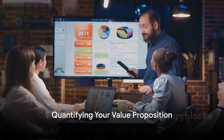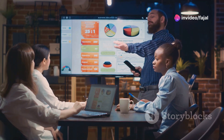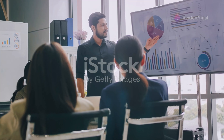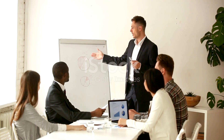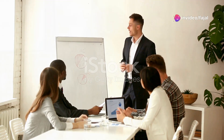Next, quantify your value proposition. Decision makers resonate with solid data and ROI calculations. Back up your claims with these figures. Highlight case studies of similar businesses who have achieved success with your solution. Remember, numbers speak volumes.